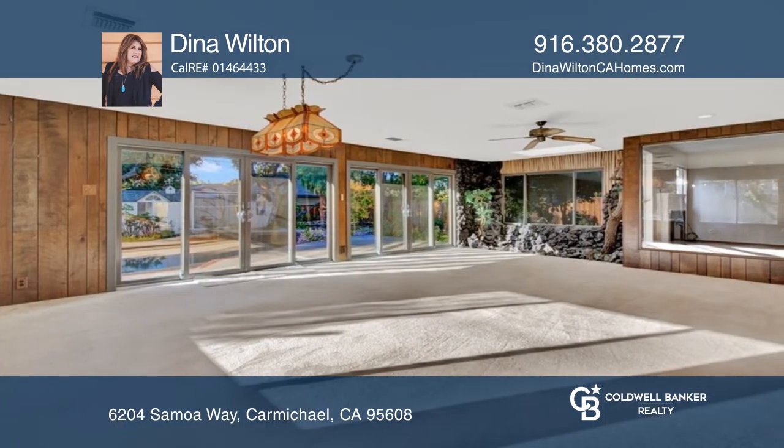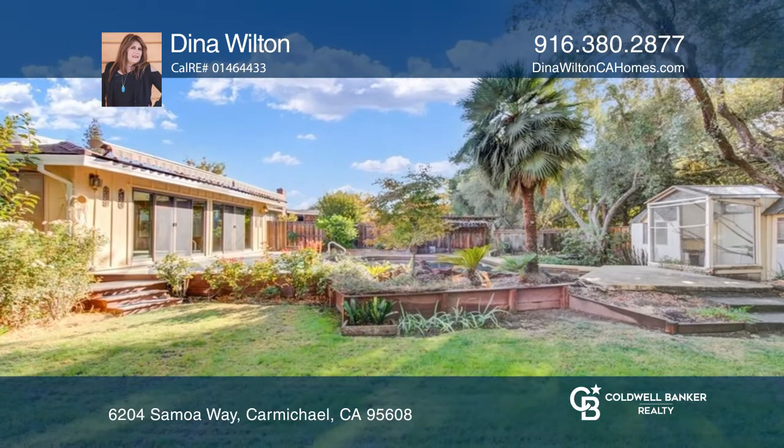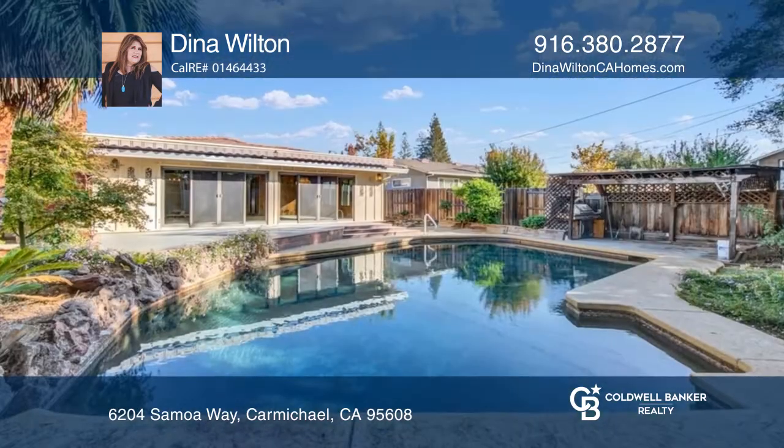Enjoy your backyard paradise with a sparkling pool, bird sanctuary, landscaping, and a large deck area, making it an ideal and peaceful place for entertaining.